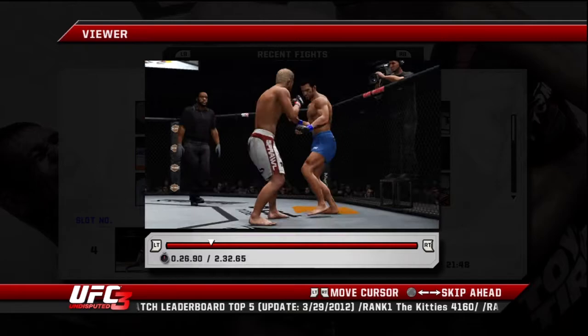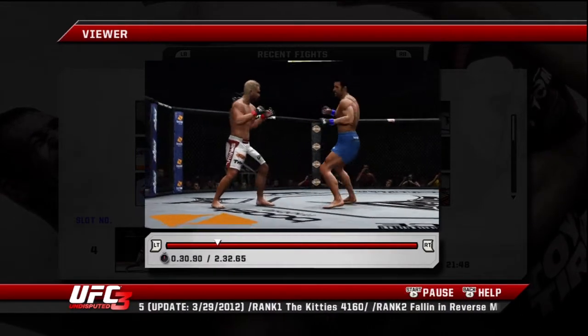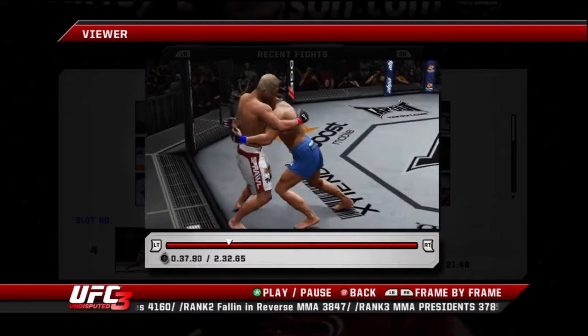Good takedown defense. Countering and scoring big time. Close range here, Joe.